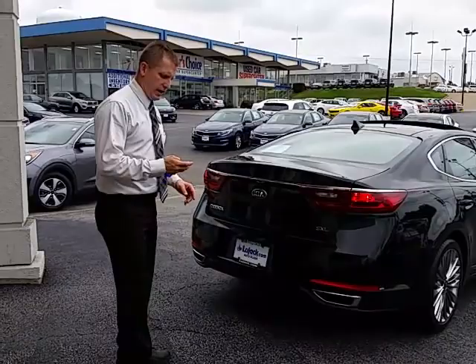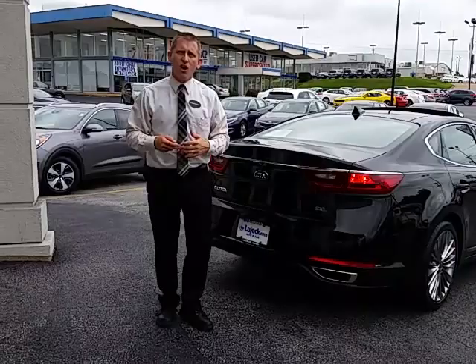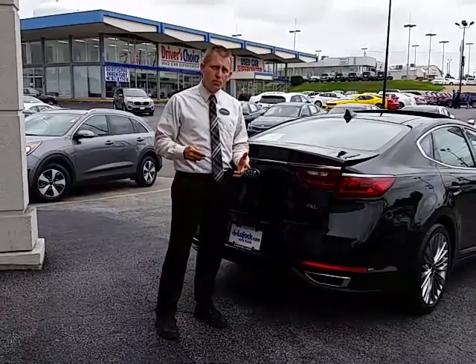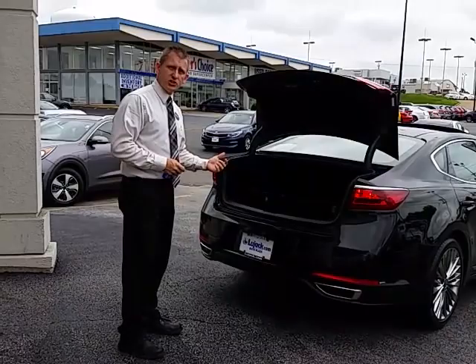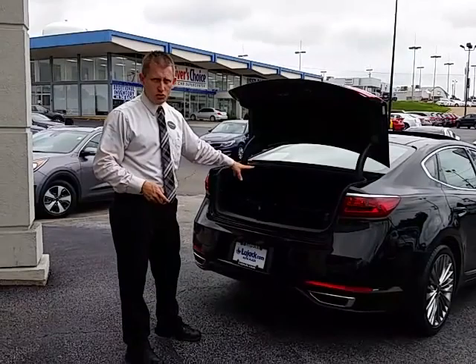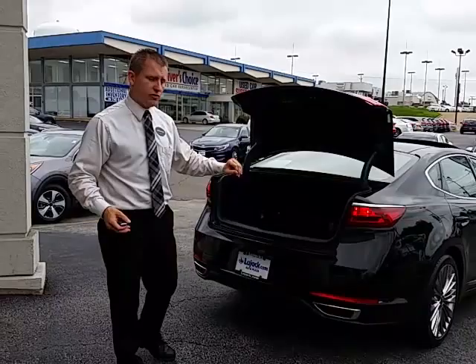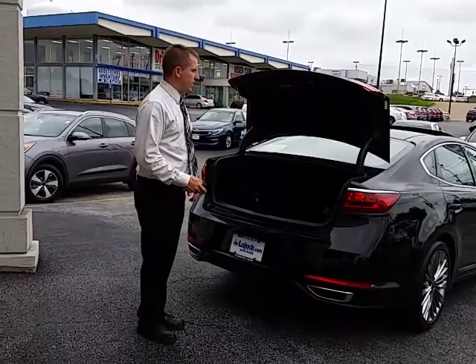You've also got a smart trunk. When you come out from the store with your hands full, you don't have to fumble for your keys. Simply approach the back of the car, and after five seconds, it will automatically open the trunk. The Cadenza is also built with a power trunk on the Technology and Limited packages, so you don't have to worry about opening or closing it when your hands are busy. It's got a 16 cubic foot trunk — only one competitor has a larger trunk. It has a separate pass-through compartment for skis or long items, and a standard spare tire tucked underneath the rear floor.